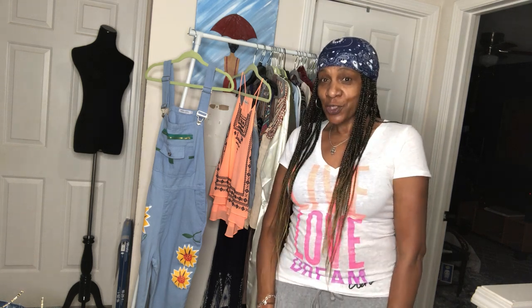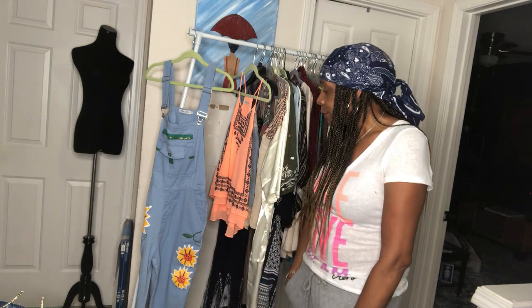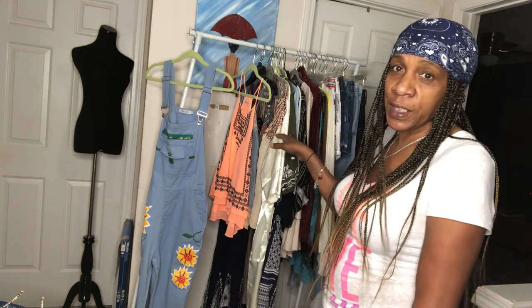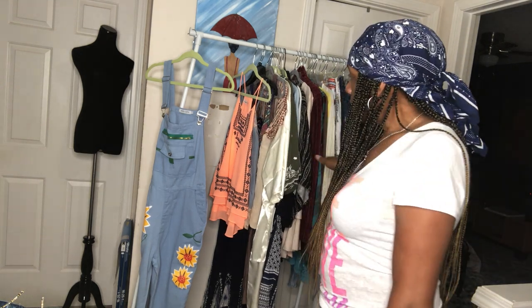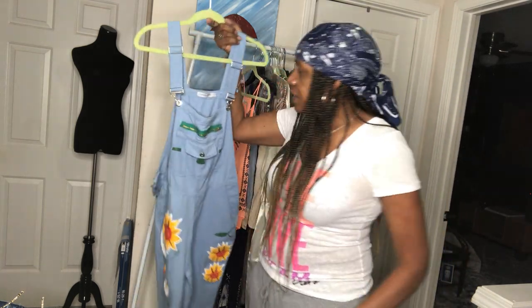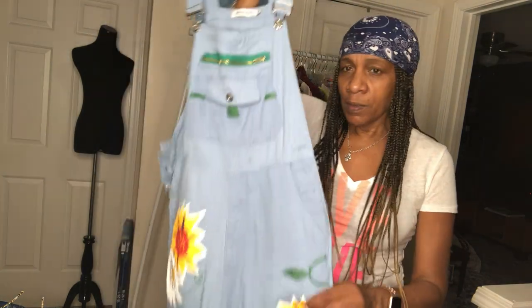Hey everyone, it's Audrey from Fabulous Vintage Finds on Poshmark — Fabulous Fashion. I have a thrift haul for you today. I have shoes and some items I thrifted yesterday. All of these are from Goodwill, so let's get it started. First up is Miss Look overalls, size medium. Look at the pretty flowers painted on it.